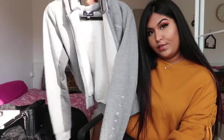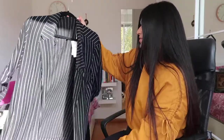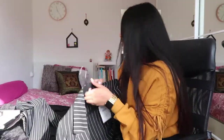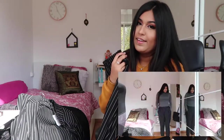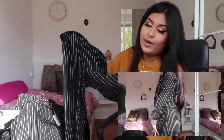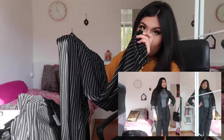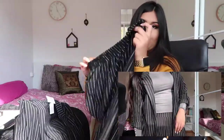The next store is Stradivarius, where I bought a blazer-style suit you can dress up or down. It fits really well and the material is very soft. I also bought matching pants — they're so comfortable. You'll see these cuffed, quite long pants everywhere right now. The blazer was around 25 euros and the pants were about 20 euros.